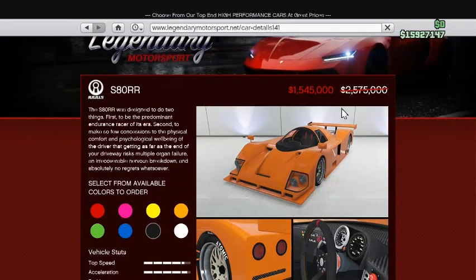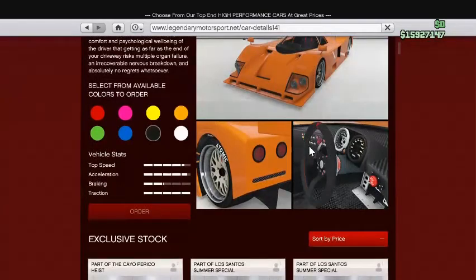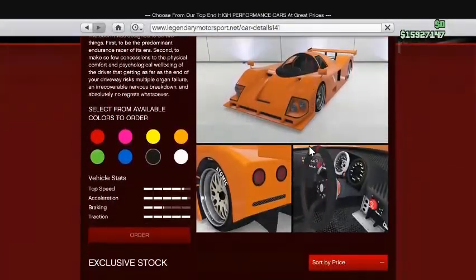The S80RR is on sale — 1.5 million. It was 2.5 million. So I would get this. It's pretty good.